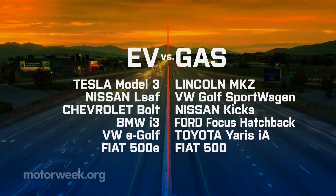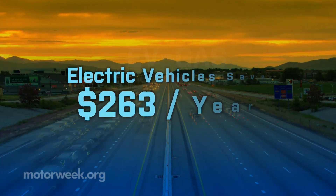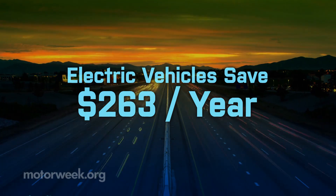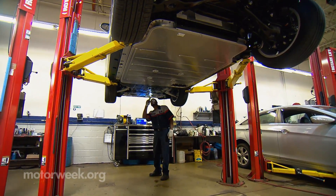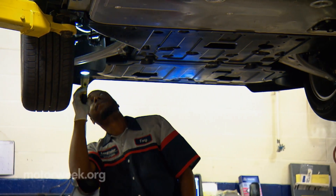reveals that EVs could save an average of $263 per year based on avoided maintenance costs. That adds up to more than $3,000 over a 12-year, 150,000-mile ownership period — not to mention the added value and convenience of having fewer service appointments and less vehicle downtime.